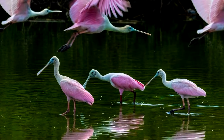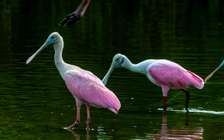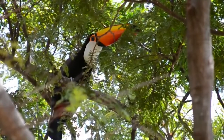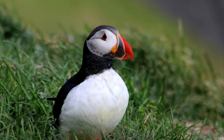Other birds with unique bills that deserve to be mentioned are the roseate spoonbill, a fish and crustacean-eating bird with its spoon-shaped bill; the shoebill, another fishing bird with its shoe-shaped bill; the toko toucan, a fruit-eating bird with its large bill; and the Atlantic puffin, yet another fish-eating bird with its parrot-like bill.